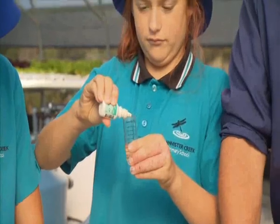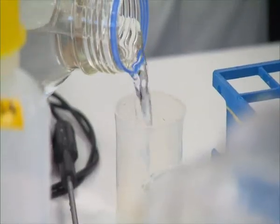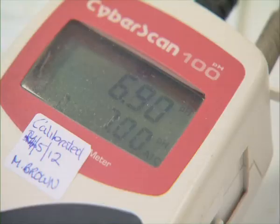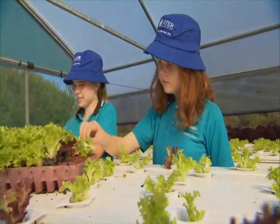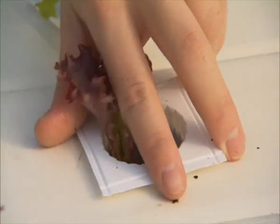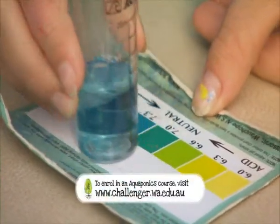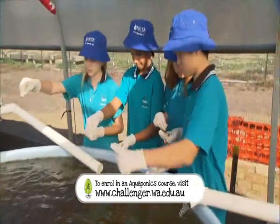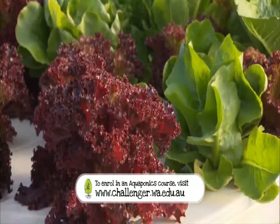The water is tested daily in the greenhouse, but once a week a sample is brought into the laboratory for a more in-depth analysis. Tony, the aquaponic courses are available to the general public. Here at Challenger Institute of Technology's Murdoch campus, we're running a weekend course every term — a great way to get fully informed on how to run your own aquaponic system at home.